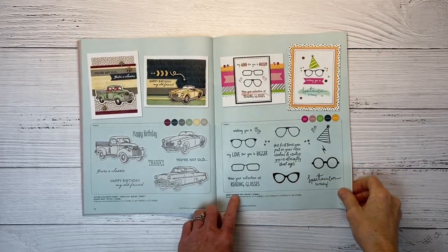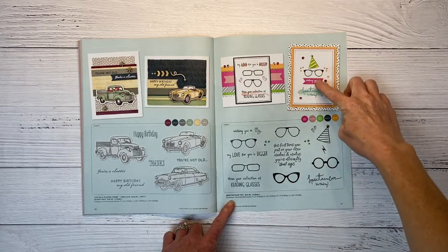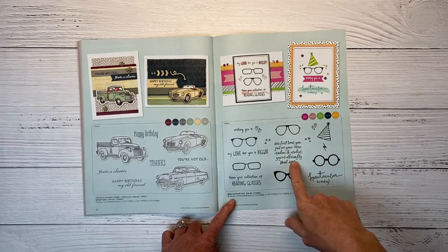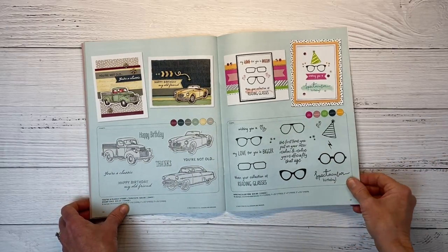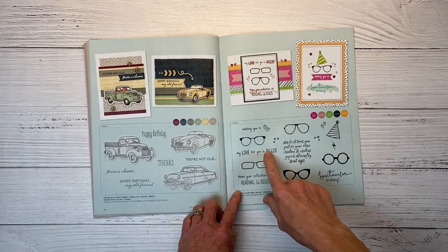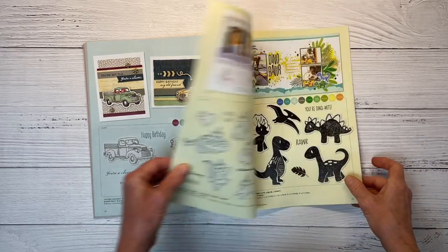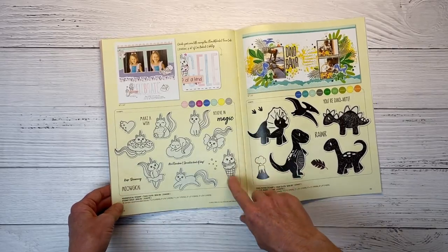This one is perfect for cards — Spectacular You. They've done a ton of different stamped images to create card fronts. The sentiments are funny: 'The first time you put on your new readers and realize you're officially that age' and 'My love for you is bigger than your collection of reading glasses.' Fun birthday card stamp.